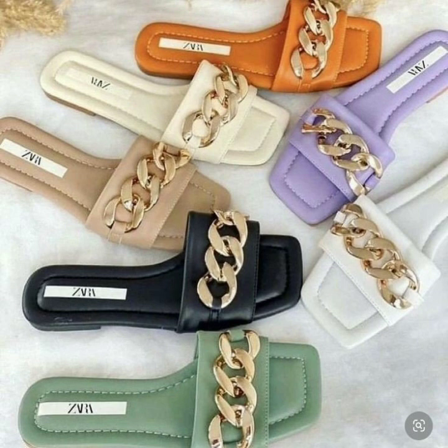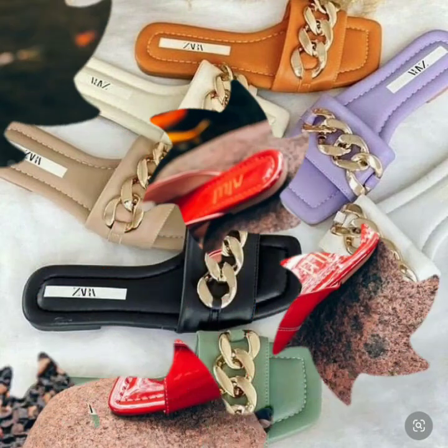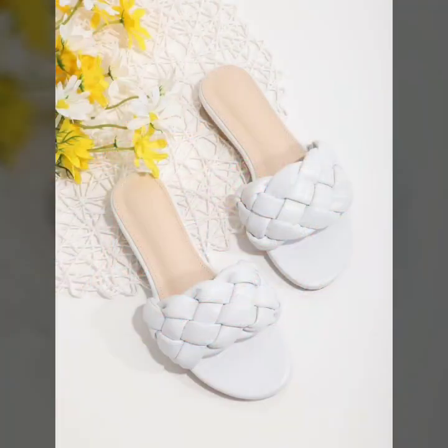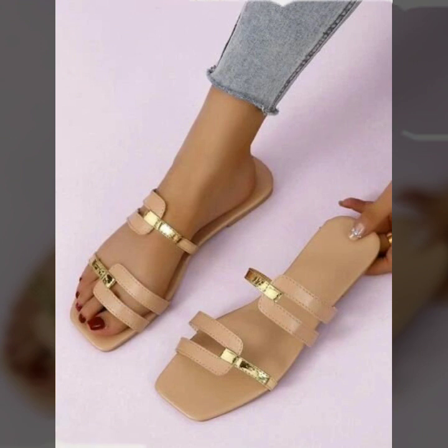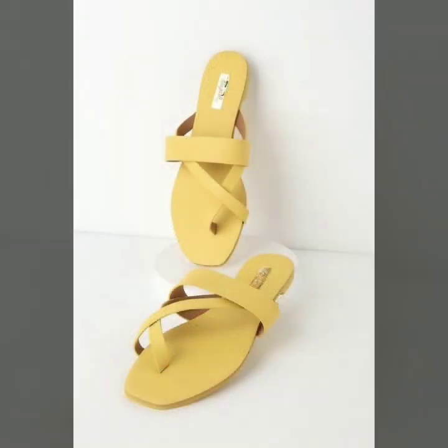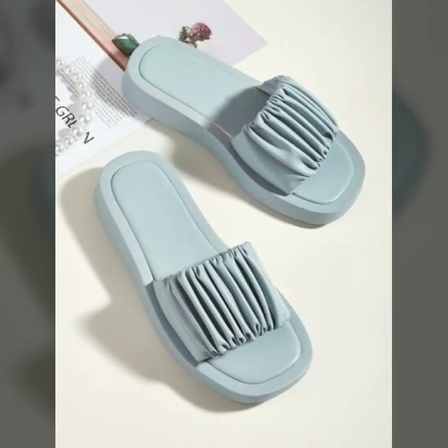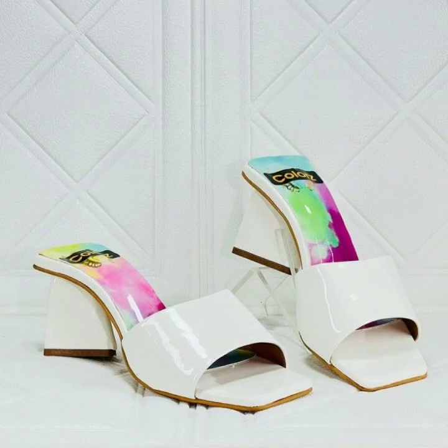Please friends, watch my video till the end for more designs and more ideas. You can enjoy my videos and wear these very beautiful slippers and sandals for casual use, or for birthdays or weddings. Easy walk shoe designs for stylish ladies — beautiful and trendy.